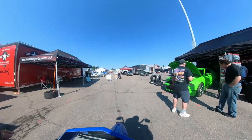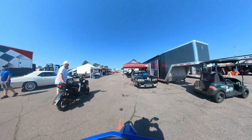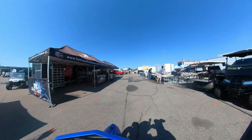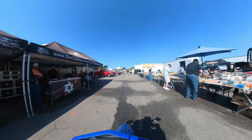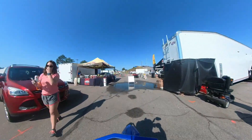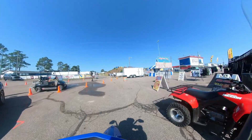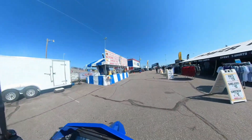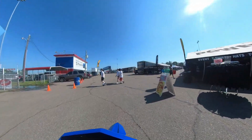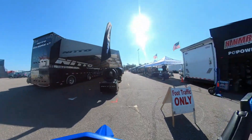This is kind of a manufactured midway — we'll go through here. I know we're not supposed to be going through here but I'm gonna do it anyway. It's a lot bigger than any NHRA midway. That's the past, it's all gone. Let's go down through Nido — that's a really popular tire for these guys. Foot traffic only, but I don't care.